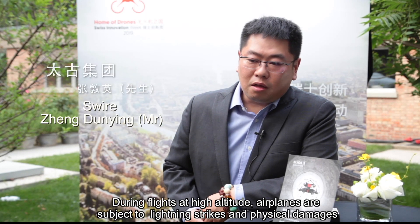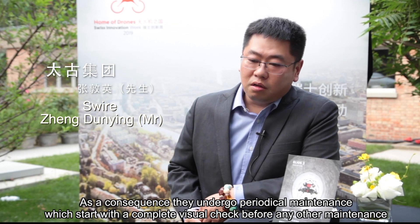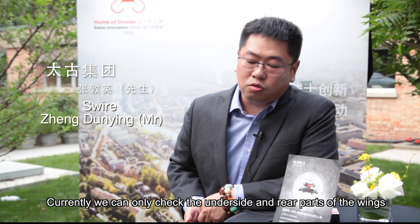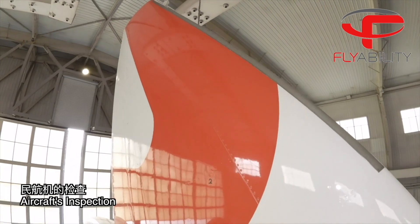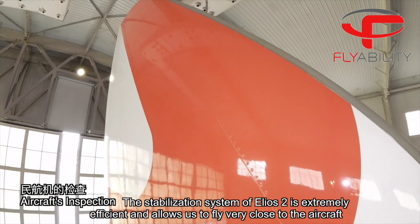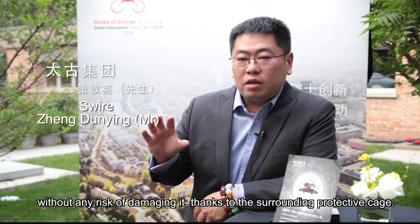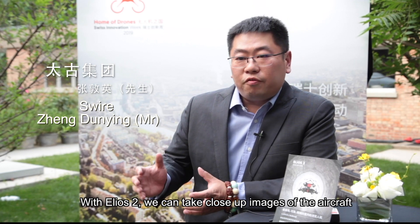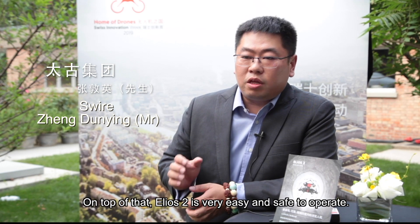During flights at high altitude, airplanes are subject to lightning strikes and physical damages. As a consequence, they undergo periodical maintenance which starts with a complete visual check before any other maintenance such as software update or internal inspection is done. Currently, we can only check the underside and rear part of the wings. We still have blind spots on the top of the plane and at certain areas of the tail wings. The stabilization system of Helios 2 is extremely efficient and allows us to fly very close to the aircraft without any risk of damaging it, thanks to the surrounding protective cage. With Helios 2, we can take close-up images of the aircraft and it gives us all the material we need for a thorough inspection. On top of that, Helios 2 is very easy and safe to operate.